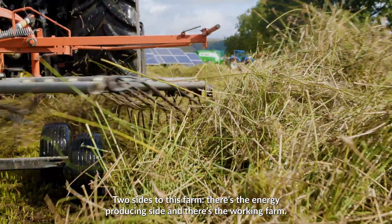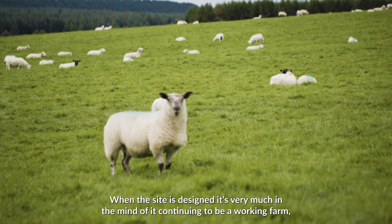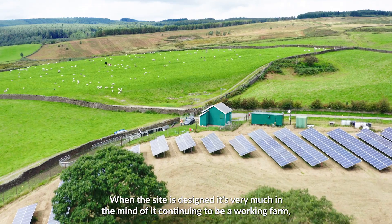There are two sides to this farm: there's the energy producing side and there's the working farm. When the site's designed it's very much with the mind of it continuing to be a working farm.